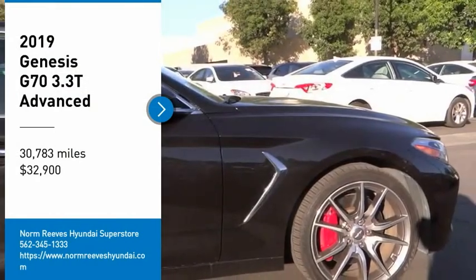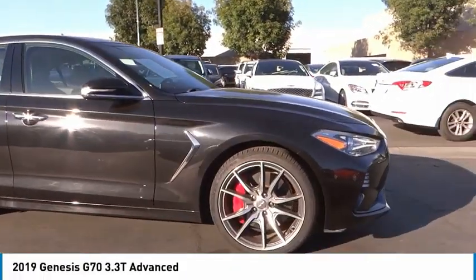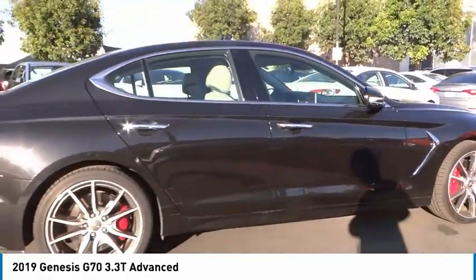Come test drive the 2019 Genesis G70. Impressive engine performance and exquisite handling push the Genesis G70 to the front of the pack.